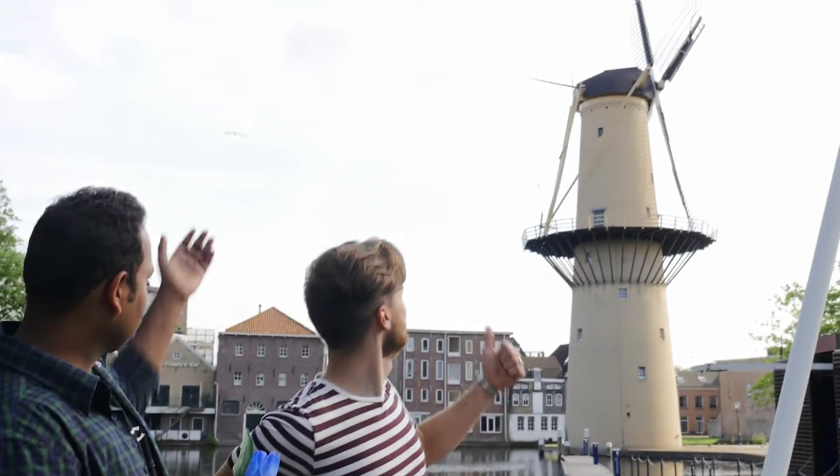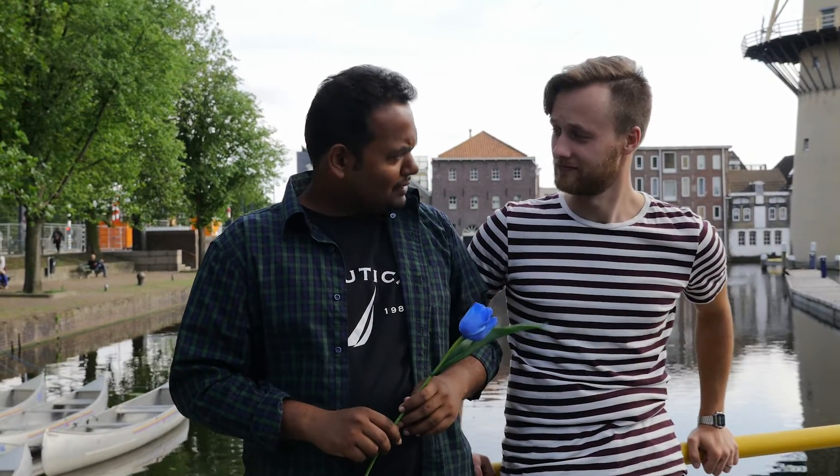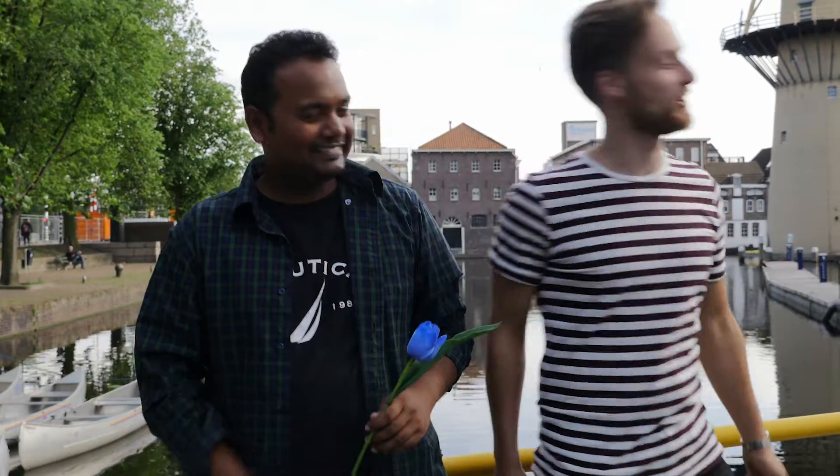Thank you very much. Now Schiedam is known for two things, and the first thing is windmills. A couple of hundred meters from the housing complex we arrive at the Camille, one of the tallest windmills in the Netherlands. What's the second thing? Come on, I'll show you.